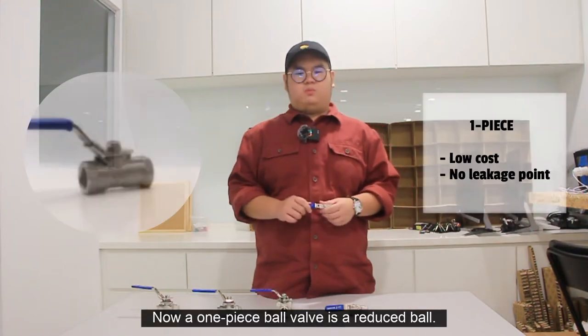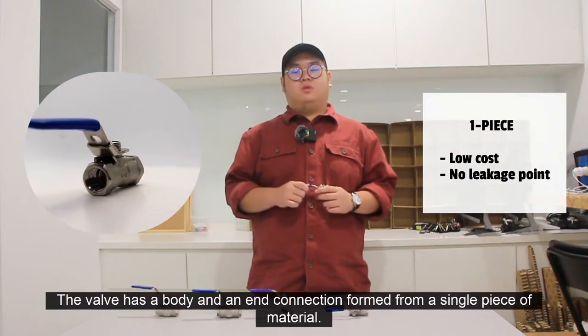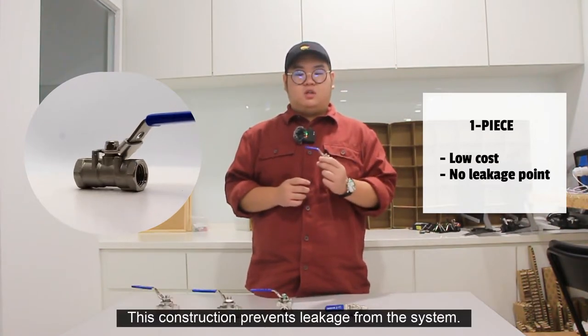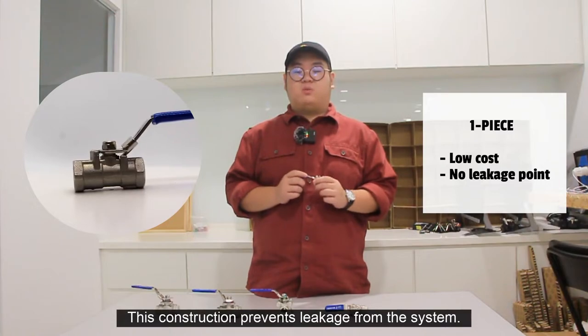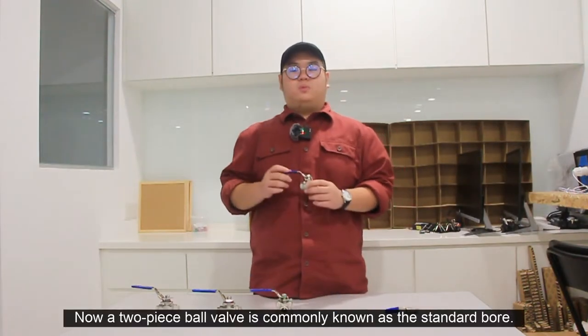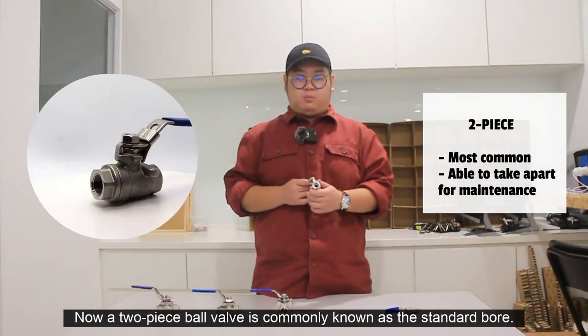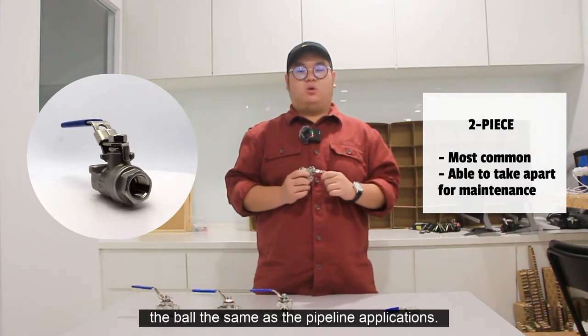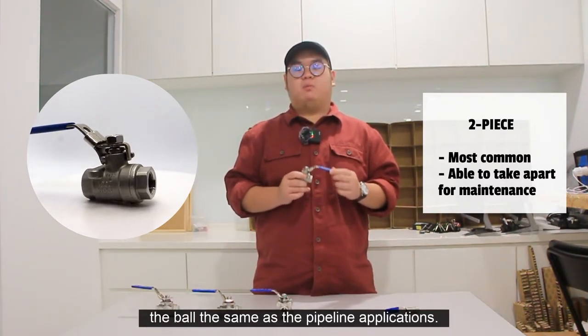A one-piece ball valve is a reduced ball. The valve has a body and an end connection formed from a single piece of material. This construction prevents leakages from the system. A two-piece ball valve is commonly known as a standard ball. A full-ball ball valve has an oversized ball which makes the size of the hole in the ball the same as the pipeline applications.